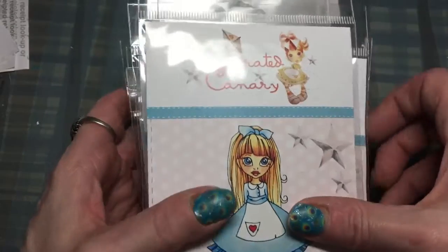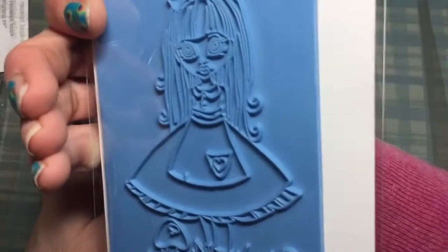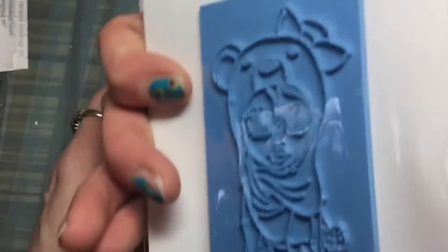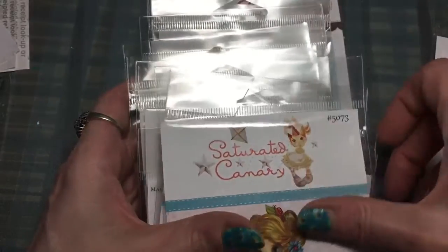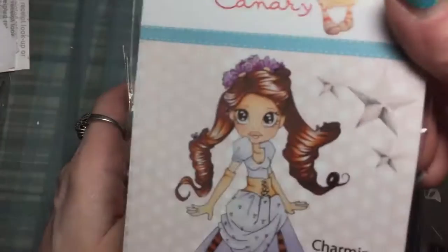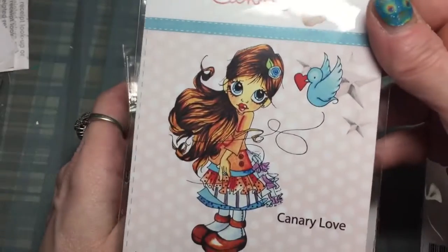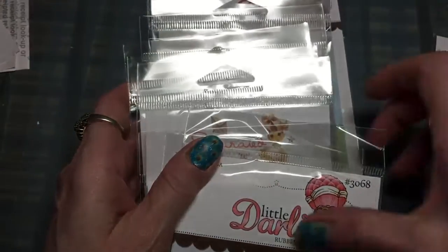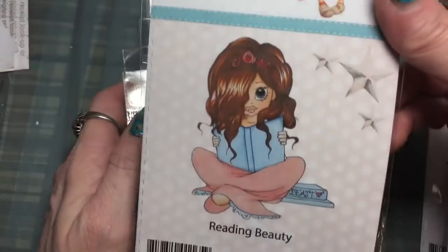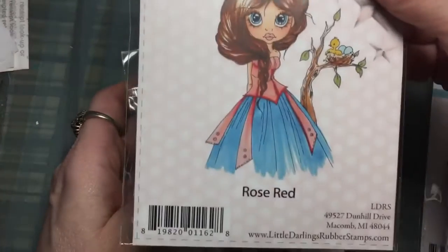These are Saturated Canary stamps. This one is Alice, and it's a rubber stamp unmounted. Tawny, Eva, Charmings, Canary Love, Reading Beauty.